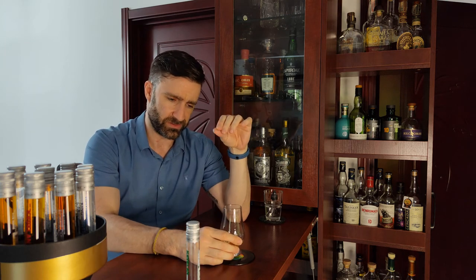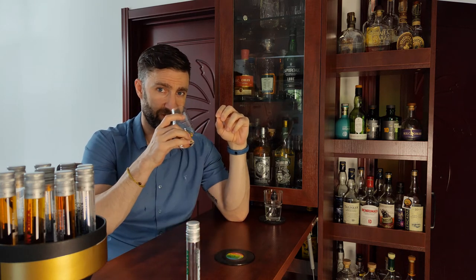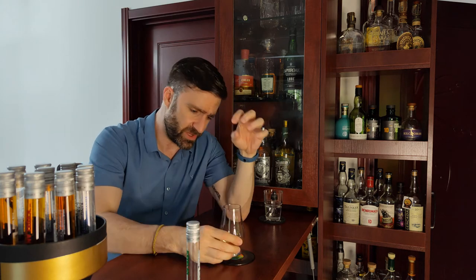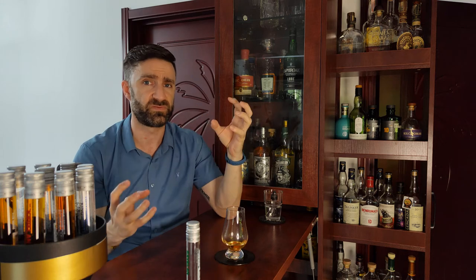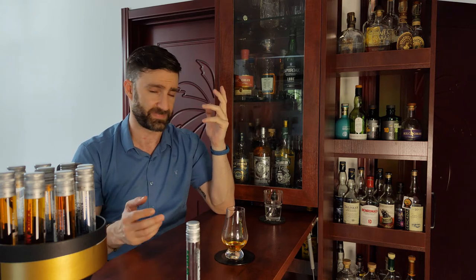Then it flows perfectly into those classic Kavalan tropical fruit notes you're expecting — mango, pineapple — but they're all semi-sweet, not overly ripe. They've kind of been tamped down by the bourbon barrel, which I think is really good. Like a little drizzle of bourbon over vanilla ice cream. If you haven't done that, you've got to do that. All these Kavalans are just beautiful on the nose.